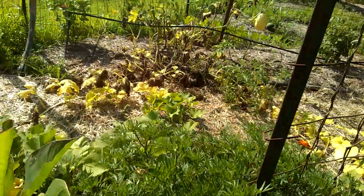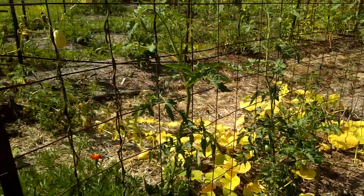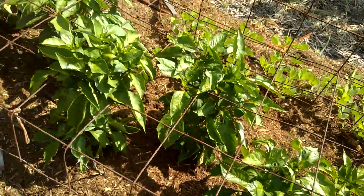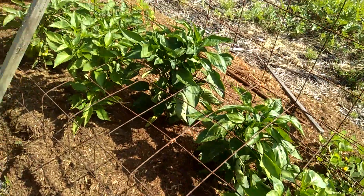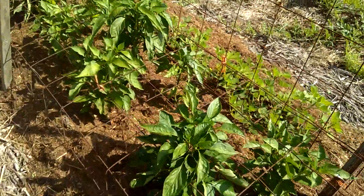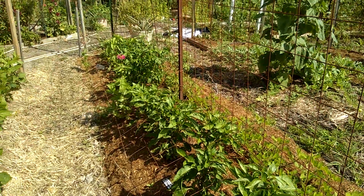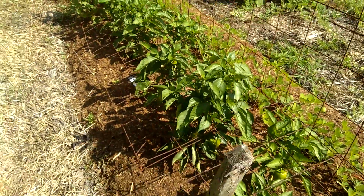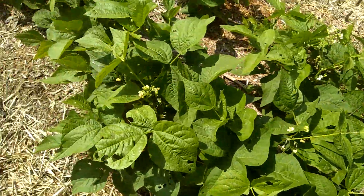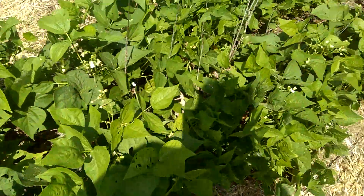Peppers are finally taking off. I placed a couple types of fertilizer on them as well as minerals. Bush beans are blooming, hopefully producing soon.